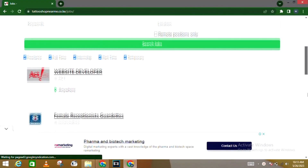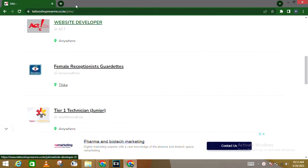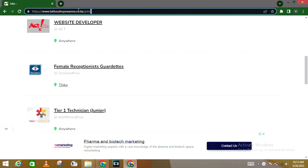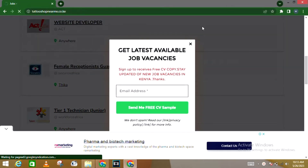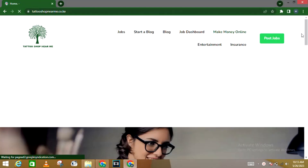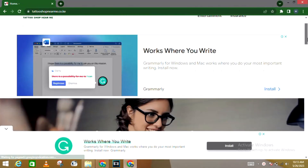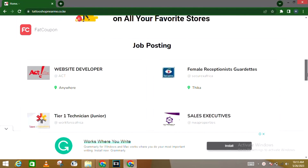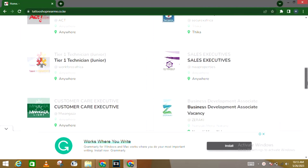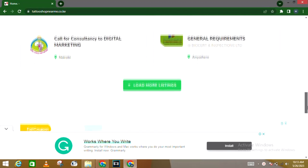Quickly, if you're looking for a physical job, go ahead and check out the link in the description section and apply to those jobs — these are jobs available here in Kenya and companies are looking to hire people right now. You can't afford to ignore this opportunity. Also, this platform gives you a free CV sample; you just need to edit it and proceed to apply.